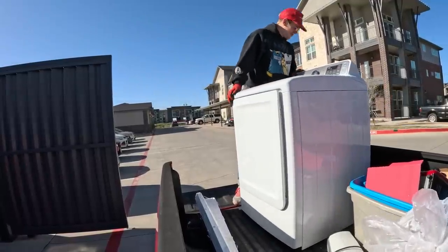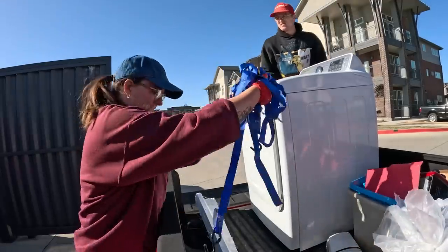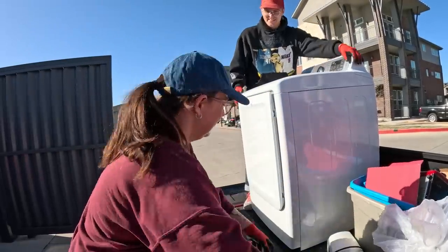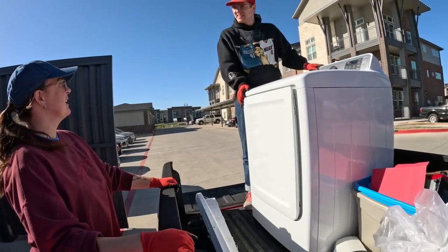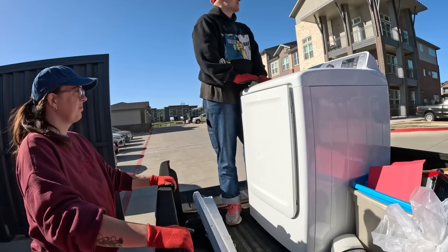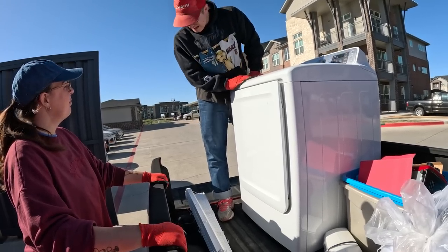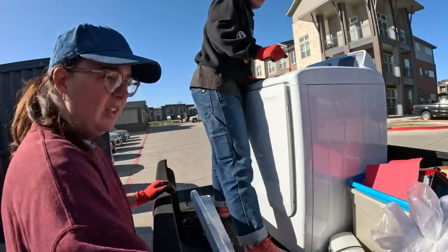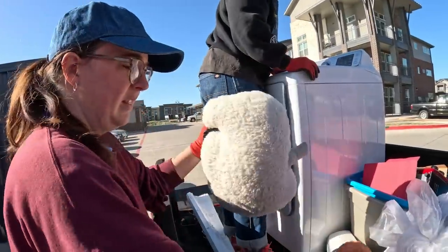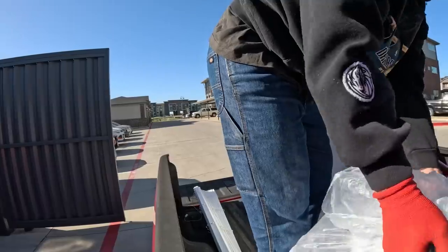Before we get this all strapped in — part of me is like yes, because ours smells like mold. It would just be there nicer than new if we get this one home and it works. I could probably help lift it. Let's put this stuff in the truck and try to make room.